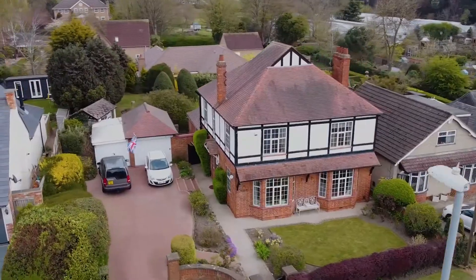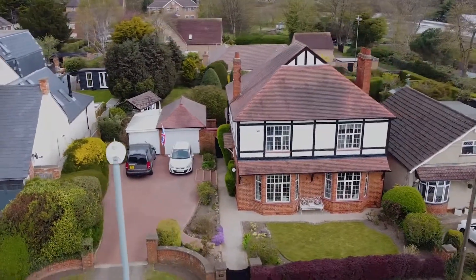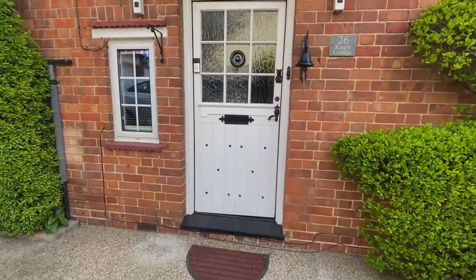It's the width of the plot here that really makes this property stand out from the crowd. Let's go and have a look inside.